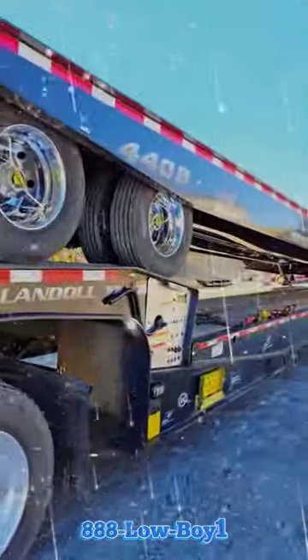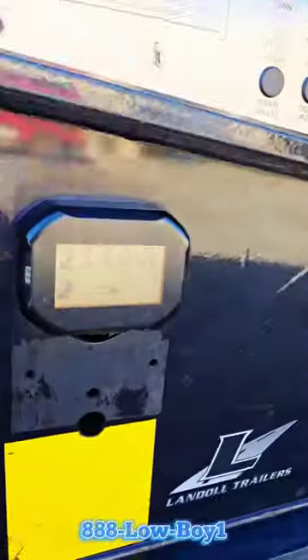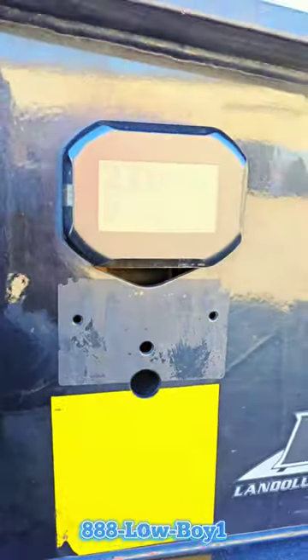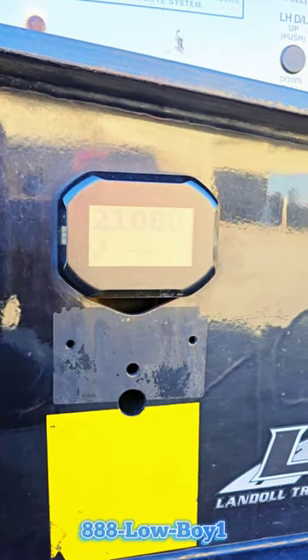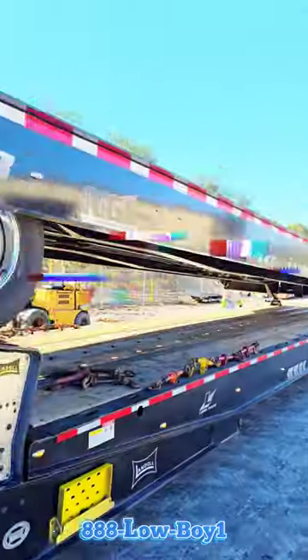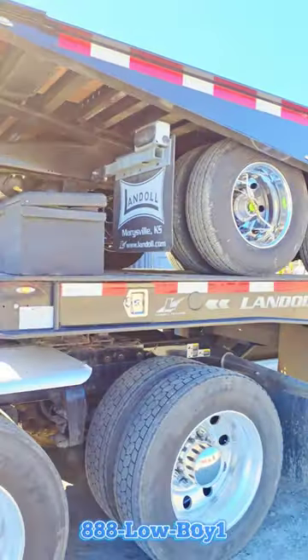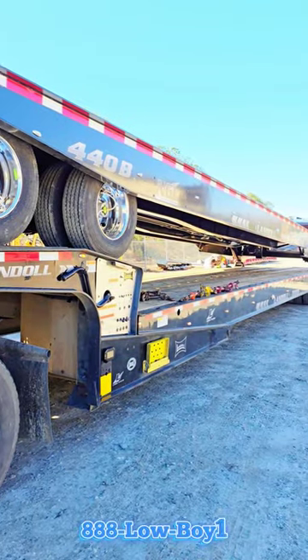They got their new Landau trailer. Shout out, Airway Scales — best people in the business. You can see as we're loading, it's telling you how much weight is on those rear two axles. They got their new Landau 440B getting loaded up, ready to go back to their facility. They're loading it on top of their other Landau 440B.